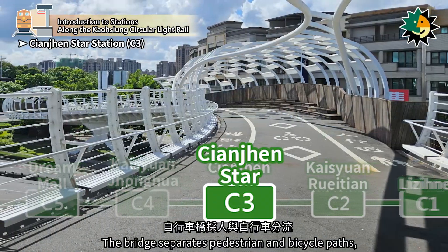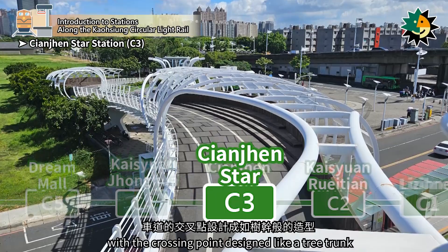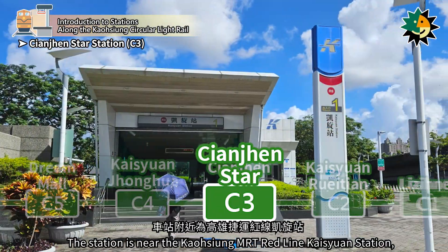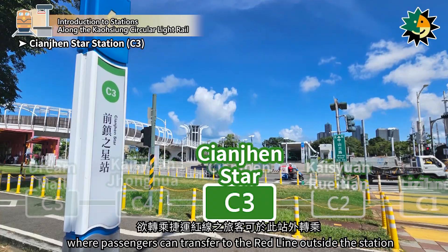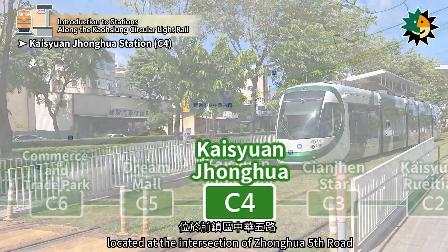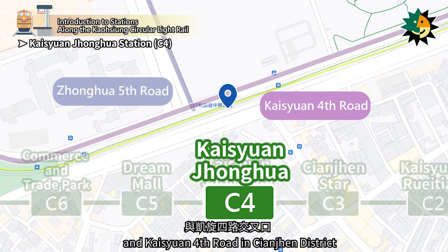The bridge separates pedestrian and bicycle paths, with the crossing point designed like a tree trunk and features a sky garden. The station is near the Kaohsiung MRT Red Line Kaizuen Station, where passengers can transfer to the Red Line outside the station. Kaizuen Zhenghua Station is designated as C4, located at the intersection of Zhenghua 5th Road and Kaizuen 4th Road in Qianjin District.